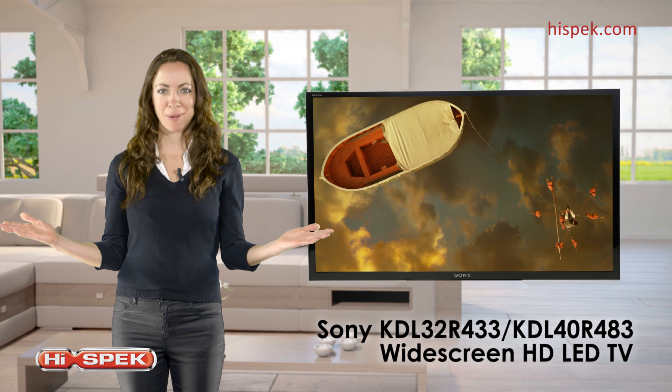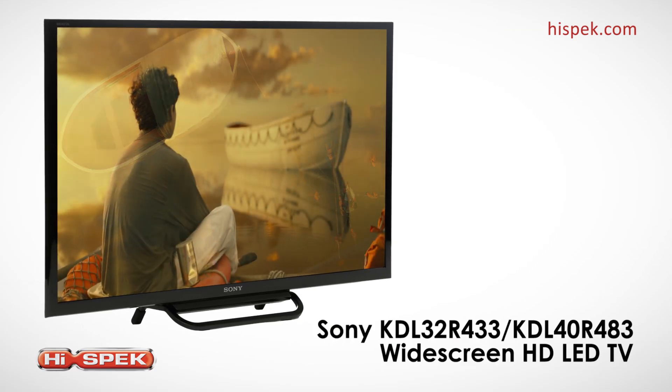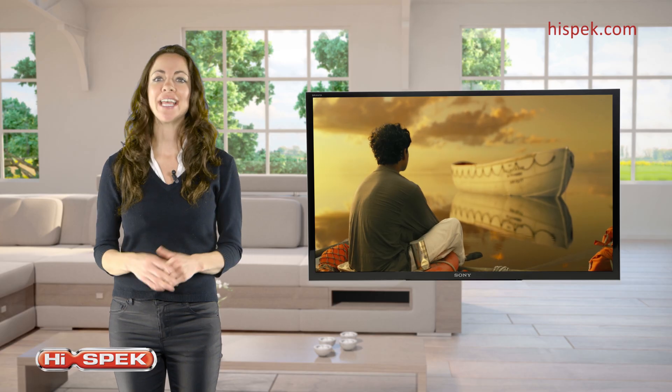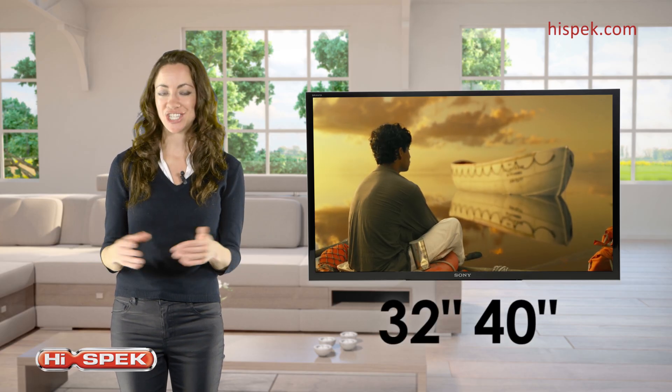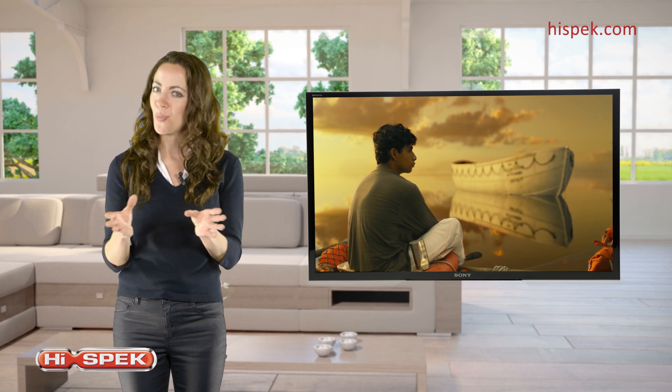Enhance your viewing experience with this Sony Full HD widescreen TV. Available in 32 and 40 inches, this TV will fit seamlessly into any room you want it in.